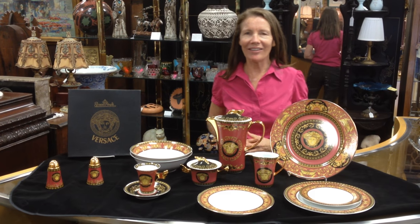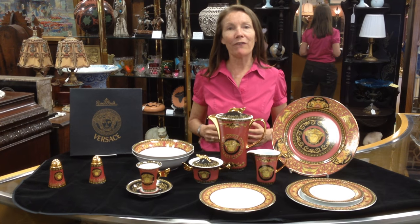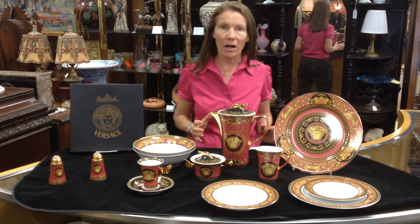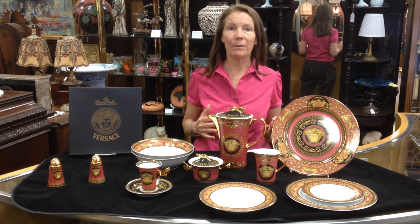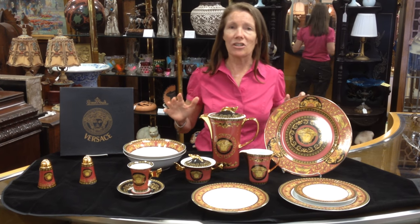I'm Ursula Gannon with Gannon's Antiques and Art in Fort Myers, Florida. Today I want to show you one of our finest sets of china that we have. It was made by Rosenthal and it's Versace in the Medusa pattern, which is probably the most famous Versace pattern in existence.